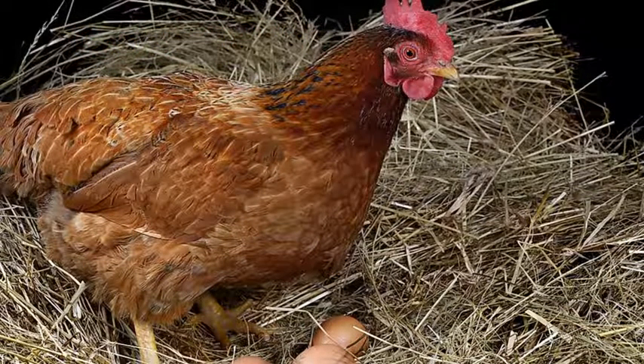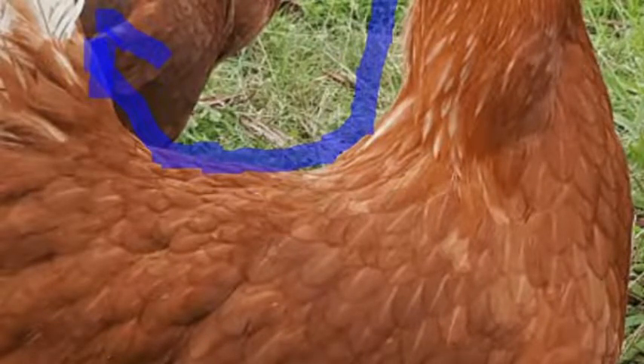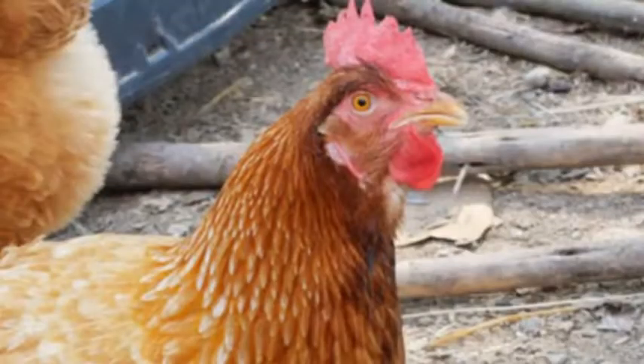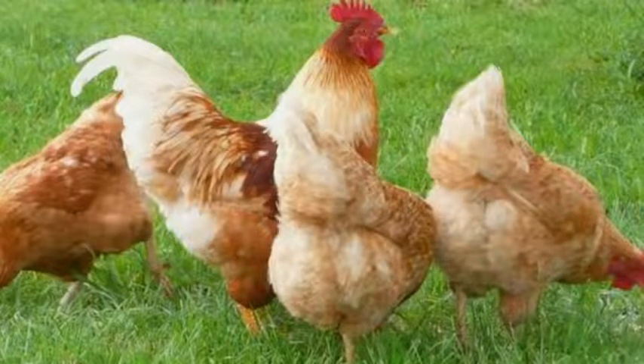The ISA Brown is light brown-red in color. It has a rectangular body that dips to the back, and the tail is held upright with white feathers. It has red combs and wattles — it's such a beautiful bird. The male ISA Brown weighs between 3 and 3.5 kilograms, while the female normally weighs between 2 and 2.3 kilograms.